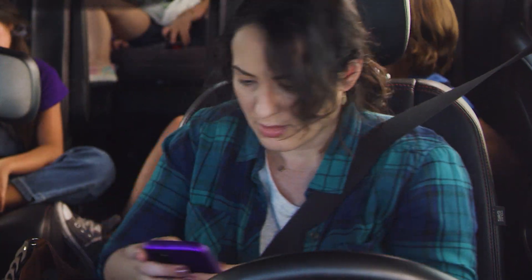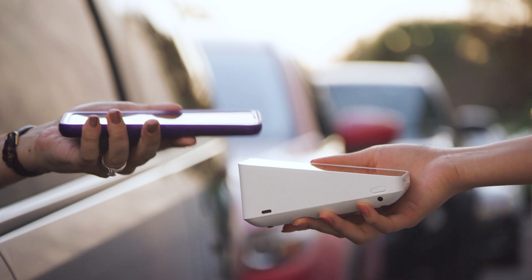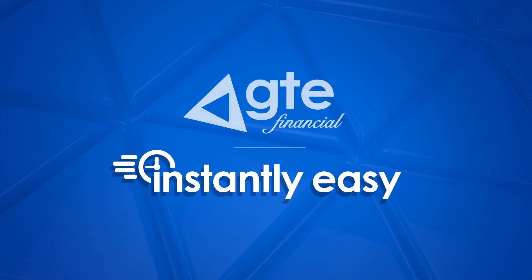But you have the GTE mobile app with card replacement you can use right away. Instantly easy with GTE. So, let's go.